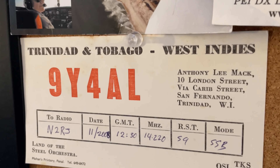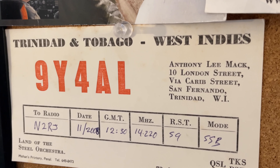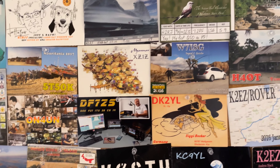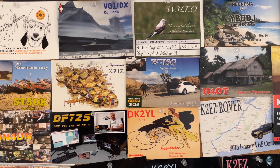This may have been printed back in the 70s or 80s, to be honest. All right everybody, I hope you enjoyed this brief little tour. Thank you — peace and 73s.